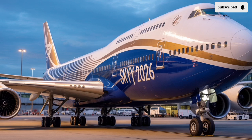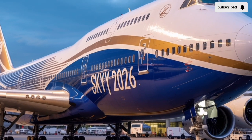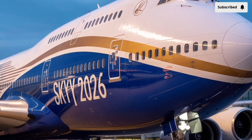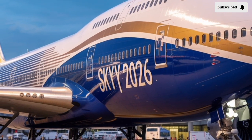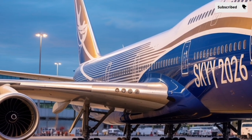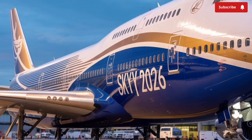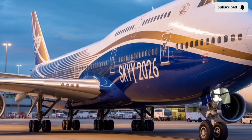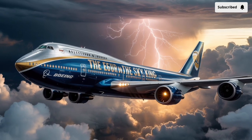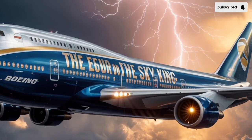Welcome to our channel Stormrider. The 2026 Boeing 747 represents a bold reimagining of one of aviation's most iconic aircraft, blending the heritage of the Queen of the Skies with cutting-edge technology and design innovations that make it more efficient, powerful, and passenger-friendly than ever before. This aircraft isn't just another upgrade — it's a statement that Boeing's legendary 747 platform still has a future in modern aviation, even in an era dominated by smaller, more fuel-efficient twin-engine jets.